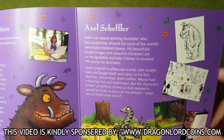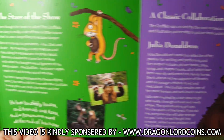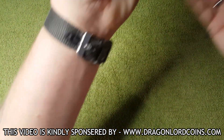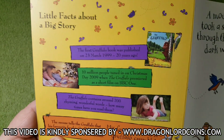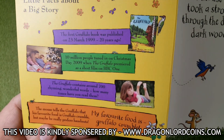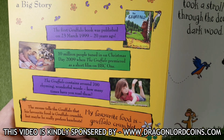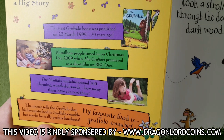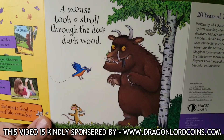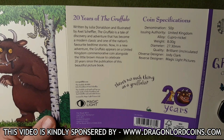Just a bit of information about him as well. Again, feel free to pause the video at any moment to have a read. There's the reverse of the coin again. Let's flip this over and see what we've got on here. We've got some facts about the Gruffalo — the first Gruffalo book was published on March 23rd, 1999, 20 years ago. And then 10 million people tuned in on Christmas Day 2009 when the Gruffalo premiered as a short film on BBC One — I remember watching that, loved it. A mouse took a stroll through the deep dark wood. Some lovely illustrations, and then we're back to the coin specifications and 20 years of the Gruffalo.